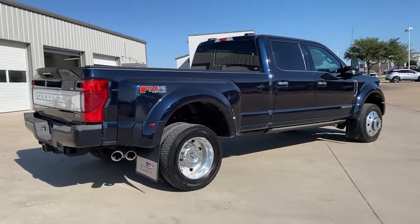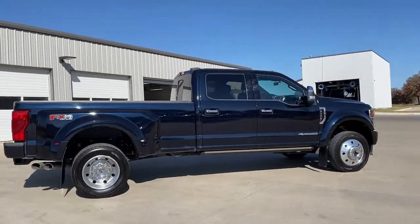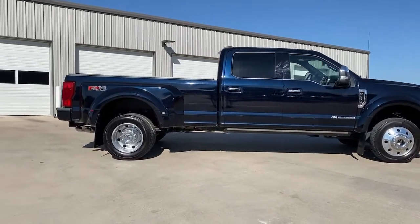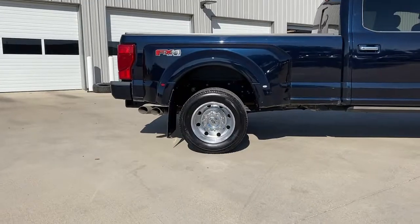Don't be caught underpowered. Get into this super potent F450 and get the job done right. Our team will give you an outstanding test drive experience. Stop in today.